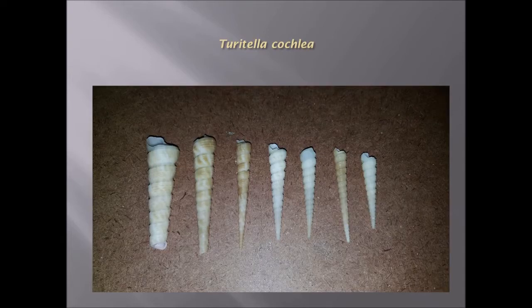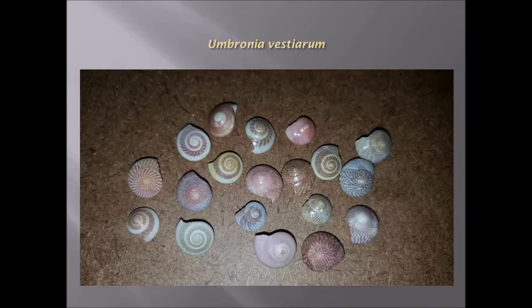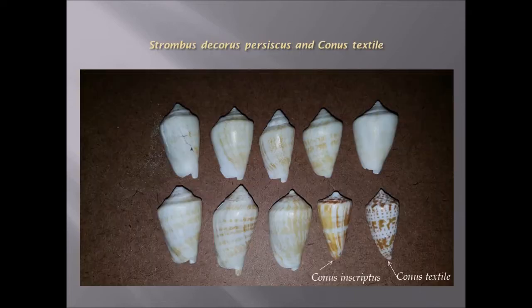This is Terebella cochlea, a spiral shell which is found typically along the beaches. Ambronia vestiarium are very decorative shells found all over the beaches in large numbers.